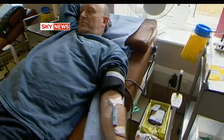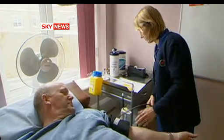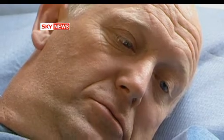The Wellcome Trust is putting £3 million towards the project. Scientists hope to start the first experimental transfusions into volunteers in just three years' time.